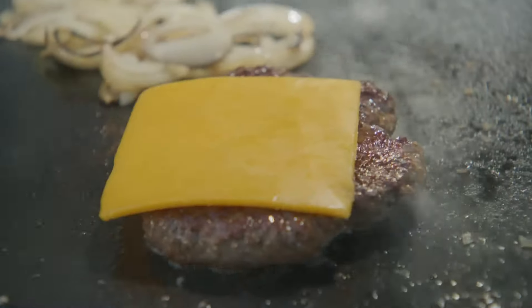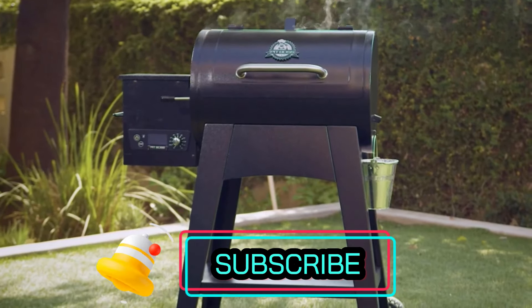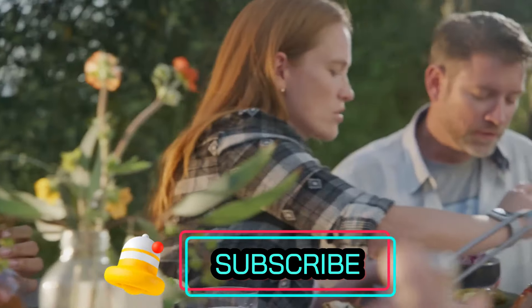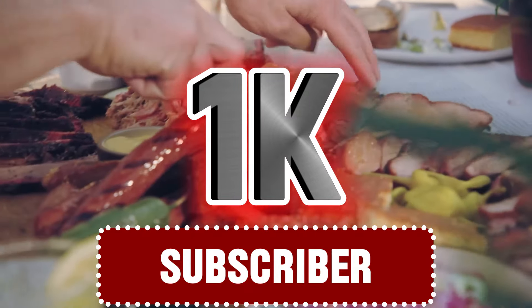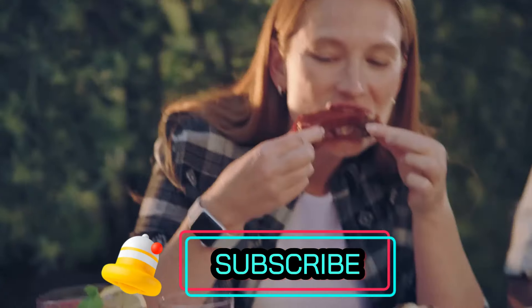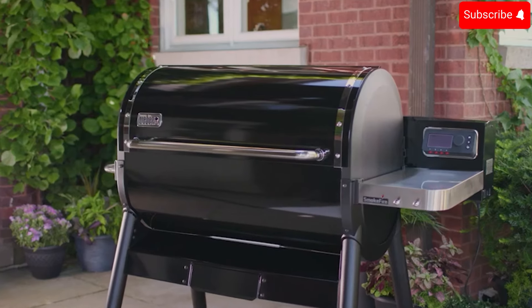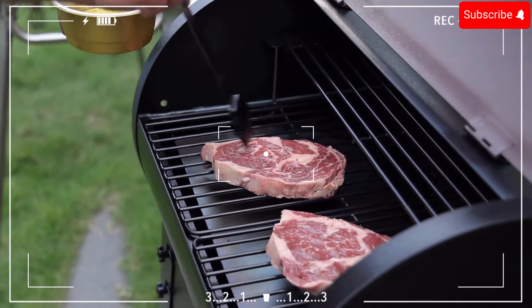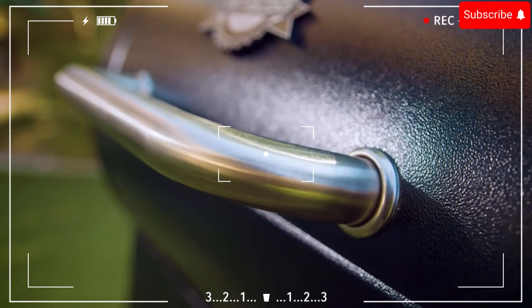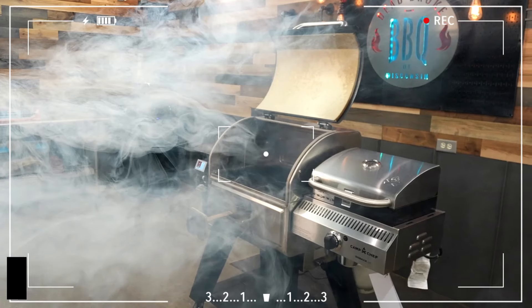We're currently at 600 subscribers, and when we hit 1,000 subscribers we'll give away one of the products we've reviewed on our channel to a lucky viewer. Don't miss out on this fantastic opportunity — make sure to subscribe. If you're in search of the perfect pellet grill, this video is just for you. Let's start this flavorful adventure and find the best grill together!